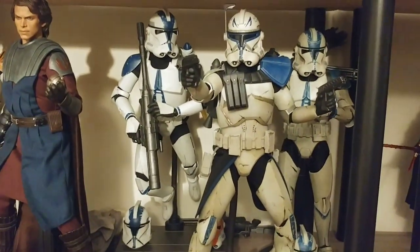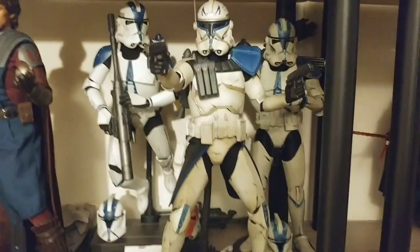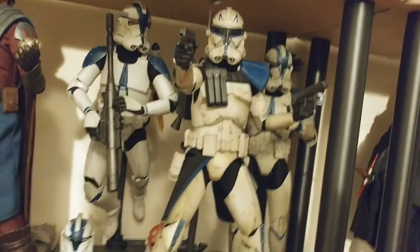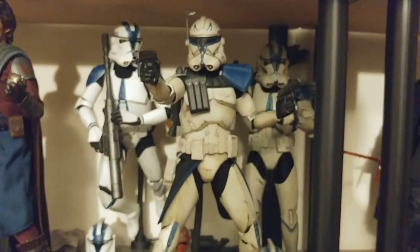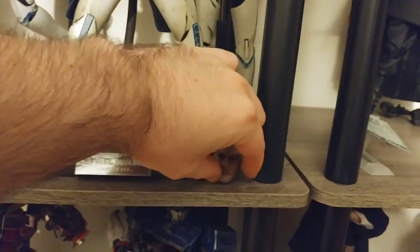And then we've got Captain Rex — definitely one of my favorites in the collection. Super nice, beautifully detailed, great pose. Definitely one of my favorite clone characters. Had to get this when he was announced for Hot Toys. I love having him with a couple of clones flanking him — that's super cool. He has a really good head sculpt as well, which I have off to the side in the corner.